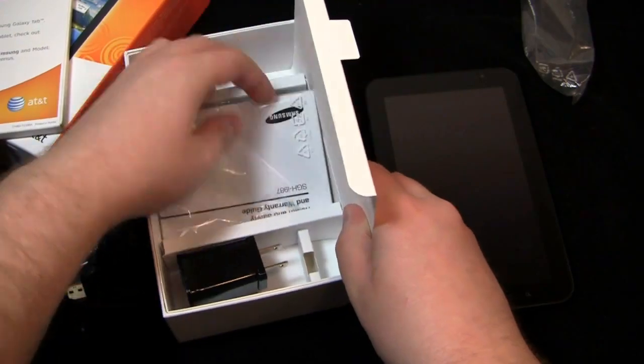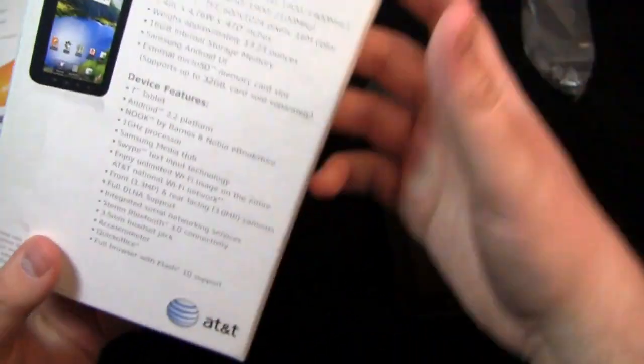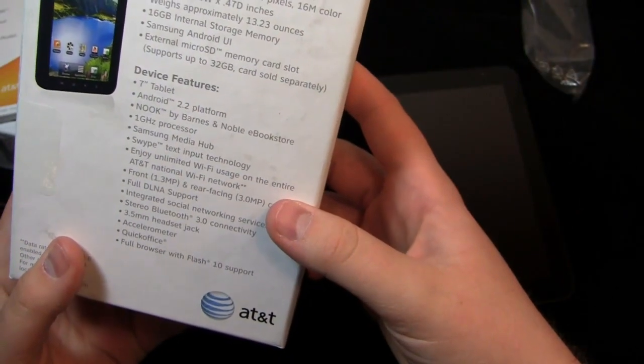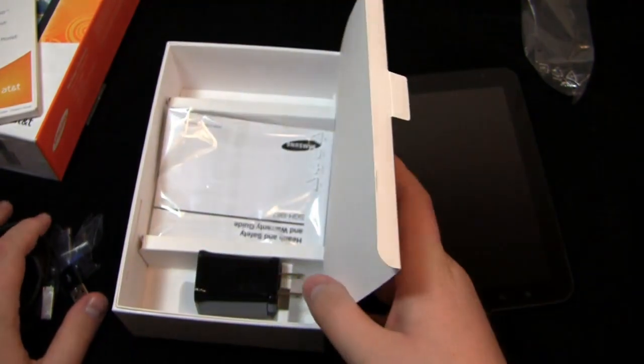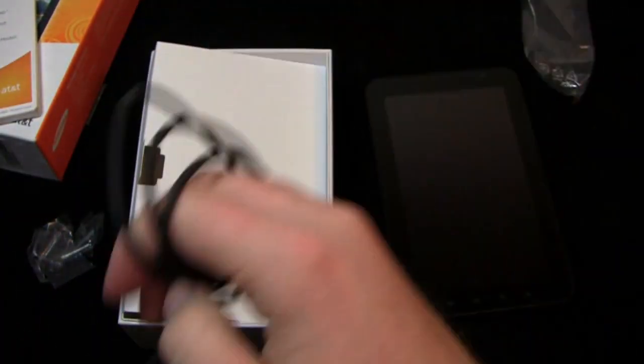You also get your instruction manuals in the bottom, and a health and safety and warranty guide. I thought their version came with some earbuds, but it doesn't — I read the box wrong.